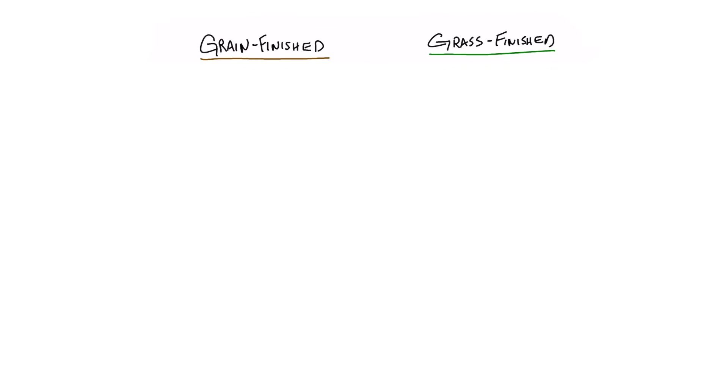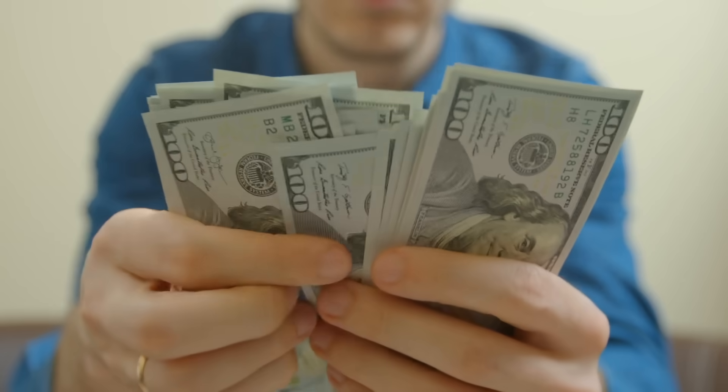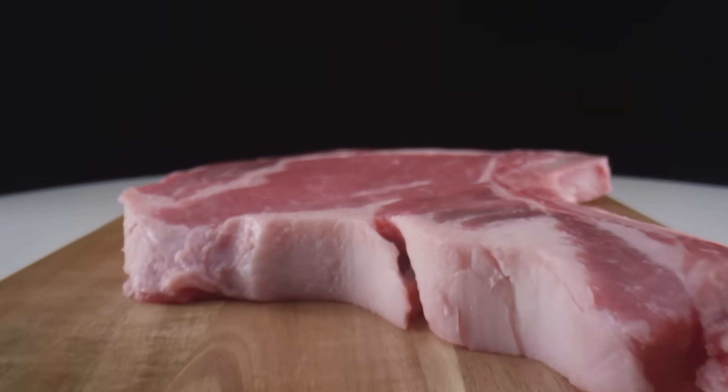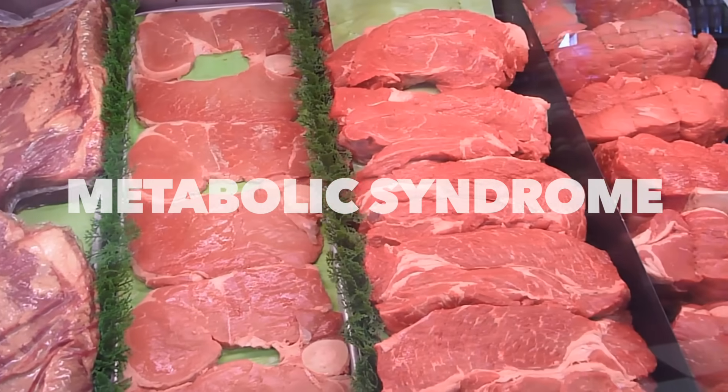Today we're going to talk about the findings from this one study on beef, comparing grass-fed, grass-finished beef versus grain-finished beef. The only reason someone would grain-finish an animal is because of cost — you make more money, it's going to be fattier, taste a little bit different, and you can sell it for a larger profit. When they evaluated the muscle from a grass-finished cow, the muscle meat mimicked a healthy athlete. Compared with the grain-finished muscle, it mimicked metabolic syndrome.